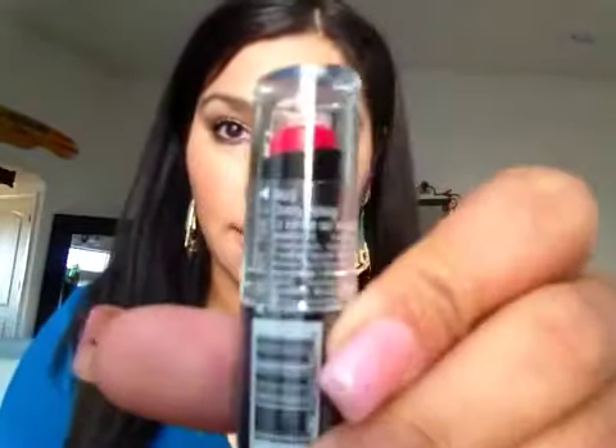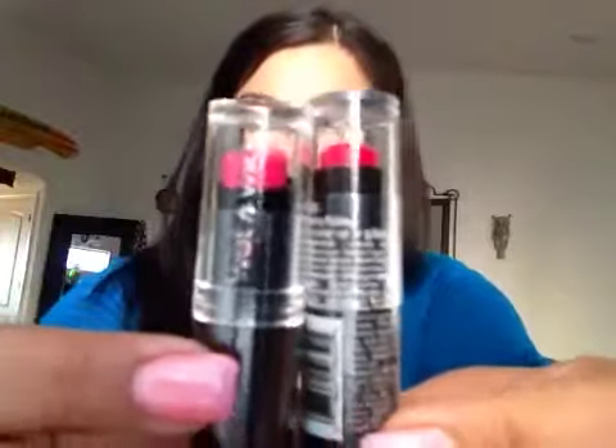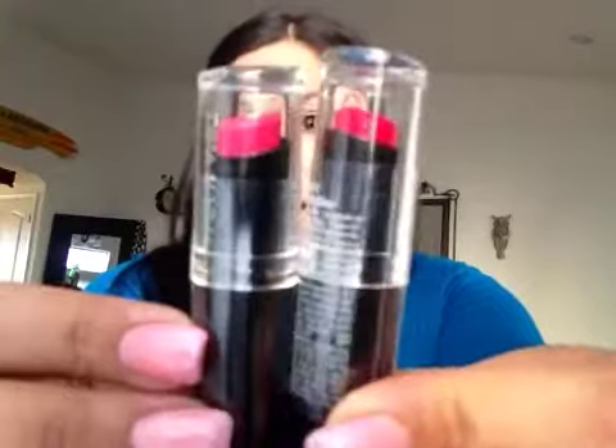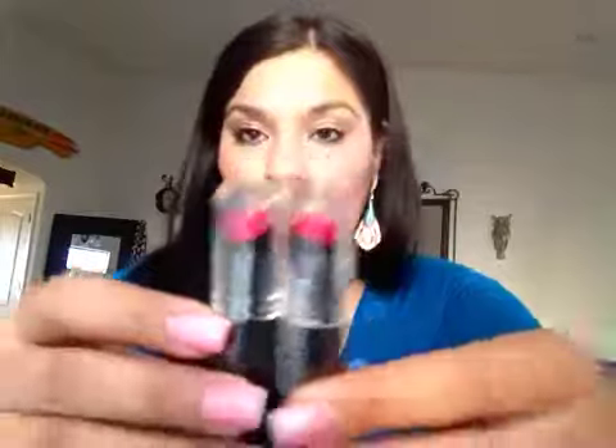The first one I got was 'Cherry Picking' — here it is — and the second one I got was 'Hot Pink Rose.' Comparing these to each other you can see a little difference: one's more of a pinkish and one's more of a warm red. I think those are going to be pretty cool for Valentine's Day, and they're only $1.99.